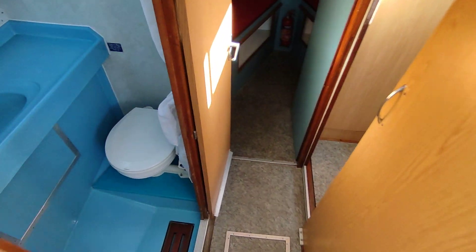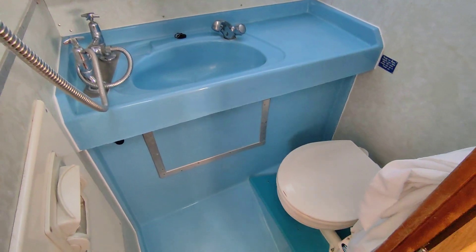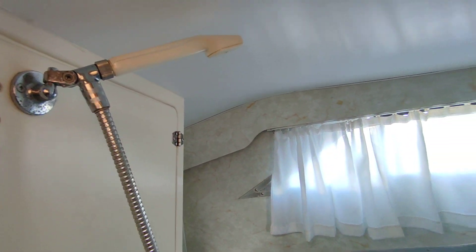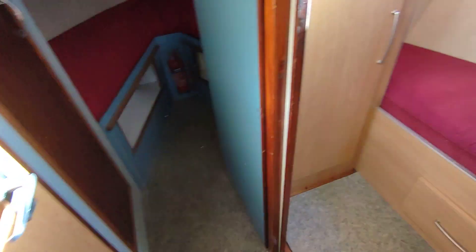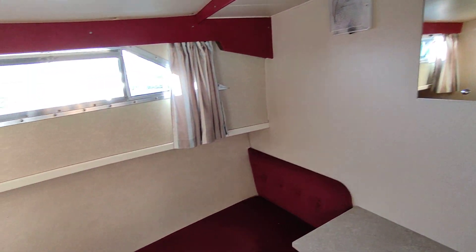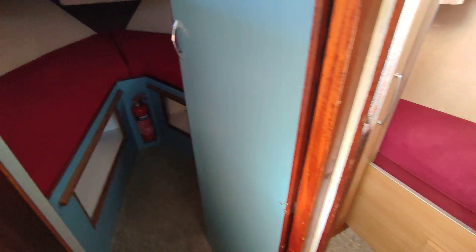Moving down, forward of the saloon, is the main larger heads and shower compartment — again beautifully tidy, very clean, well presented. Forward of that is a single cabin, a good size single for a boat really, again all well presented and in good order.